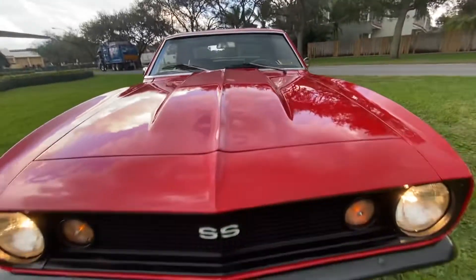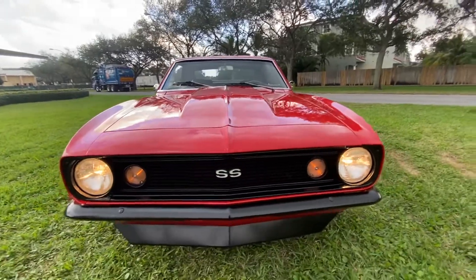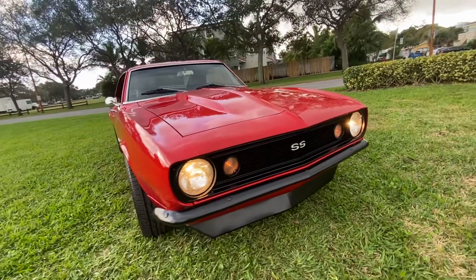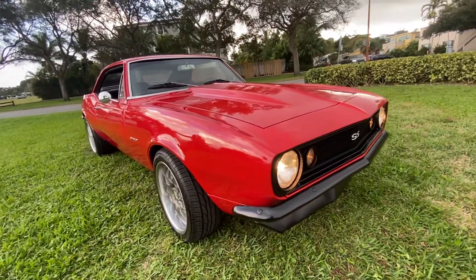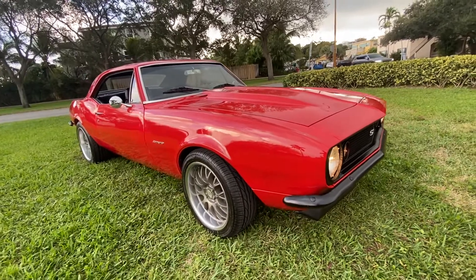Totally rust free. Best to pick up the phone and call me now to buy this beautiful Super Sport Camaro — 954-937-8271.